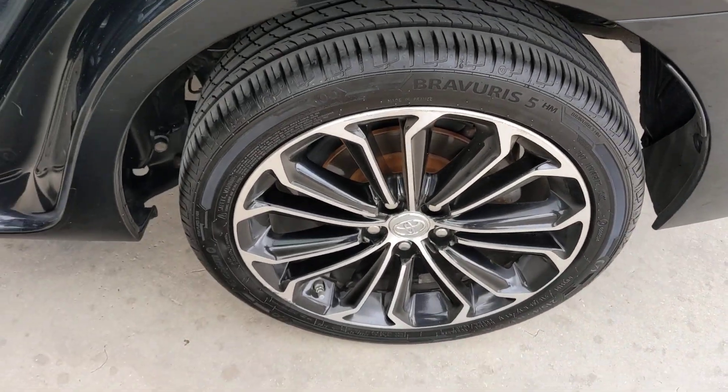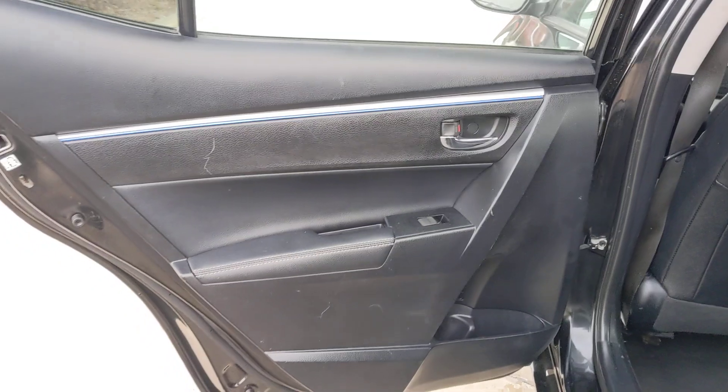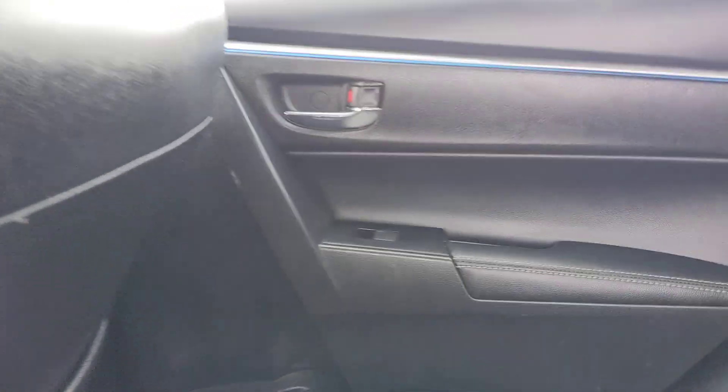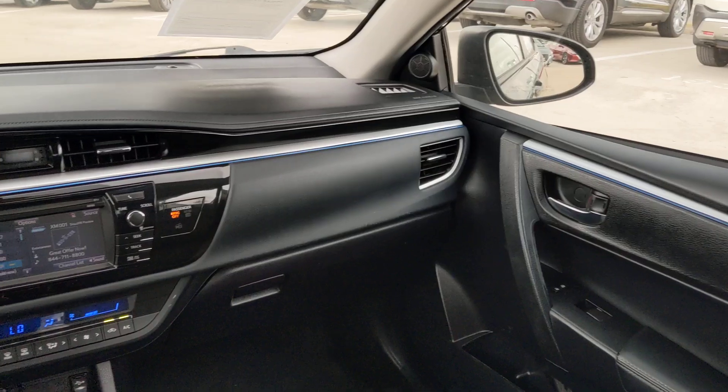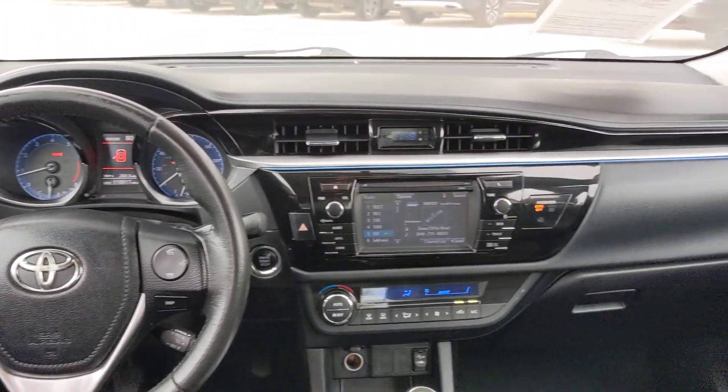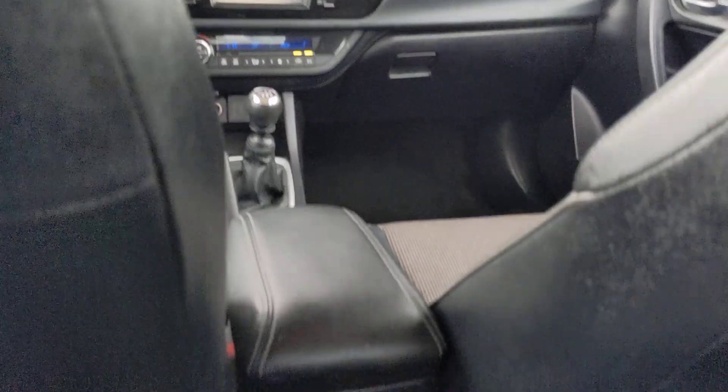The following are some of this vehicle's highlighted options: keyless entry, keyless start, steering wheel audio controls, Bluetooth connection, stability control, pass-through rear seat, intermittent wipers, temporary spare tire, tire pressure monitoring system, and passenger vanity mirror.